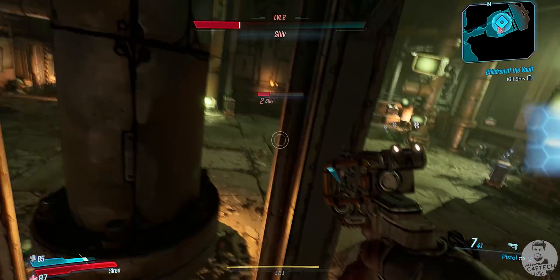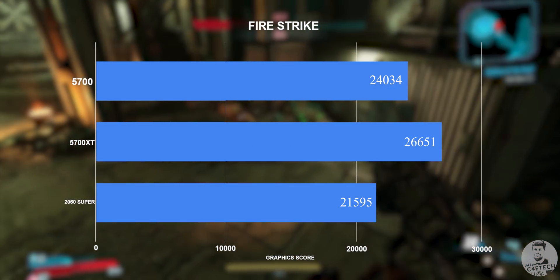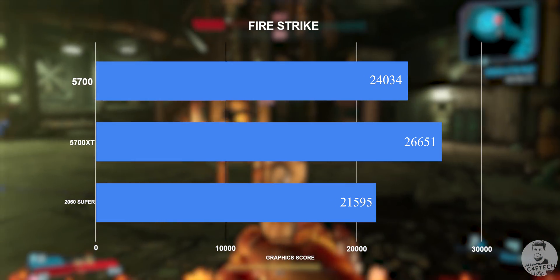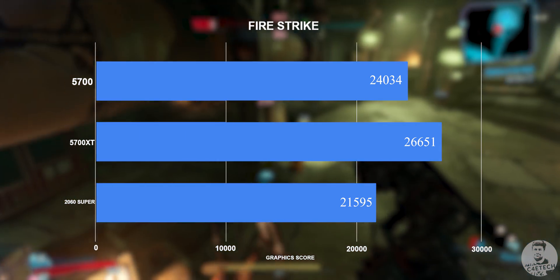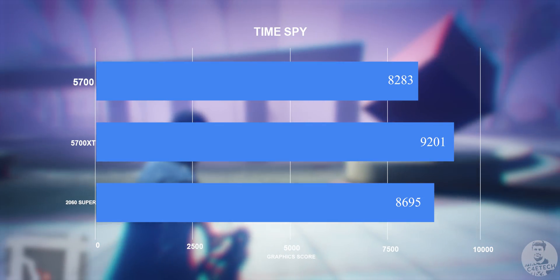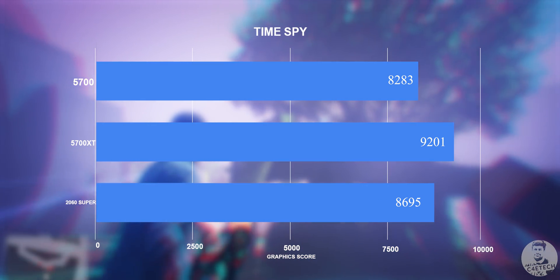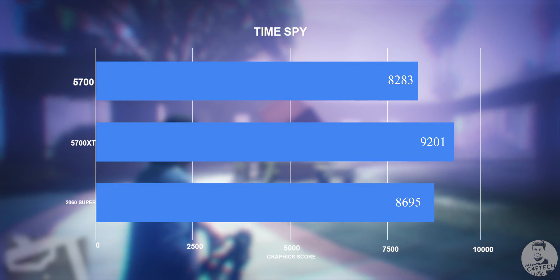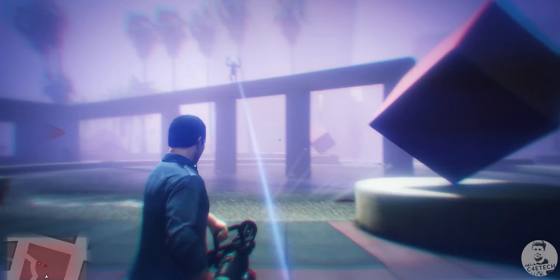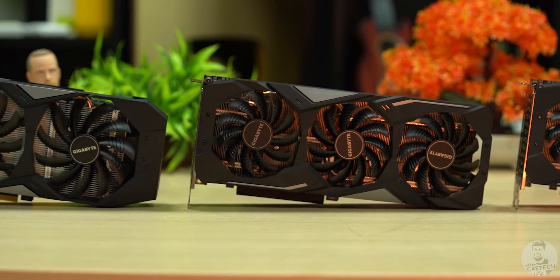Let's wrap this up with a few synthetic benchmark scores. Starting with Fire Strike, the 2060 Super actually ends up in last place — the 5700 and the 5700 XT both score above it, which was a bit surprising. Moving on to Time Spy, the 5700 is at the bottom, the 2060 Super in the middle, and the 5700 XT at the top. On average, this is the trend we've seen with most games.